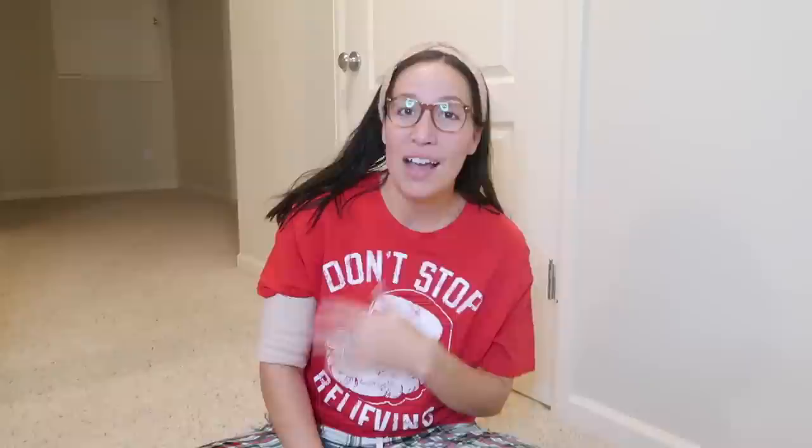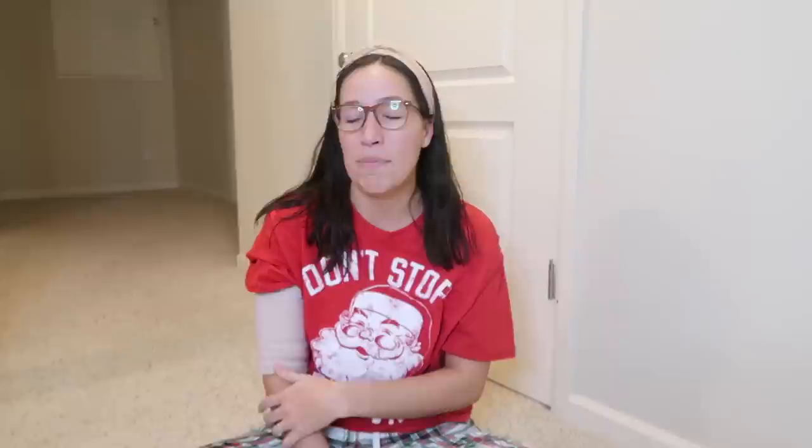I'm just here in my Christmas jammies with no makeup, doing my best with my hair. I only really have use of one arm - I had major surgery done to remove a tumor that was in the back of my tricep muscle. I'm only two days post-op, very swollen. Anyway, enough talking - let's get into stocking stuffers!